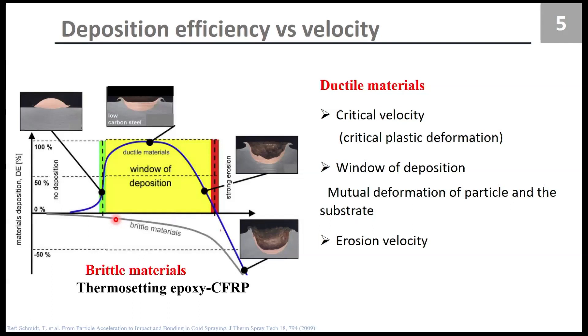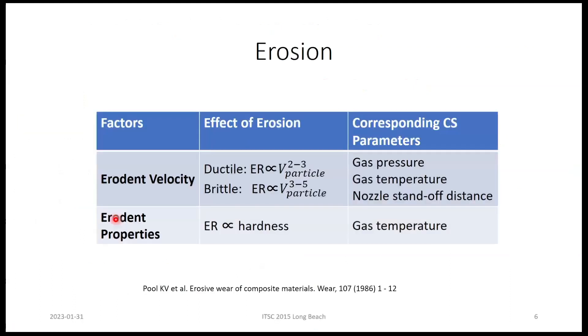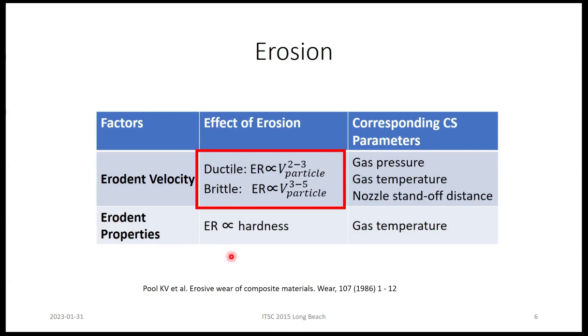We could never get anything to stick. We tried copper for its high conductivity and aluminum for its light weight, but none of that worked. When we looked at erosion, the first problem is velocity — brittle materials are much more sensitive to it. So we decided to use low pressure cold spray, which basically lowers the velocities. The other problem was erodent hardness; copper and aluminum were presumably too hard, so we went for tin.